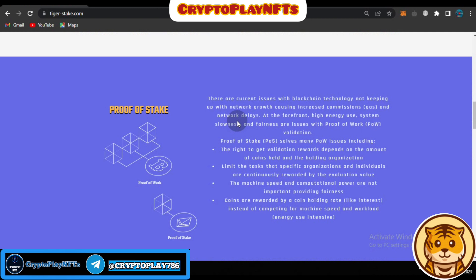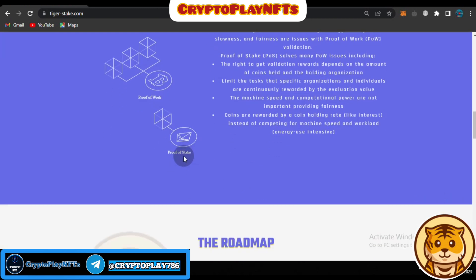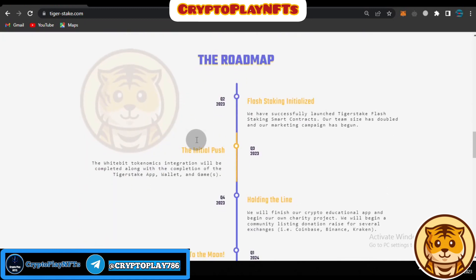Here you can see the Proof of Stake section, which highlights issues with blockchain technology not keeping up with network growth, causing increased commissions and network delays. High energy use, system slowness, and fairness issues with Proof of Work are also addressed and validated here.